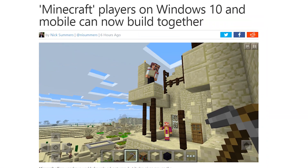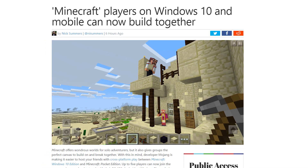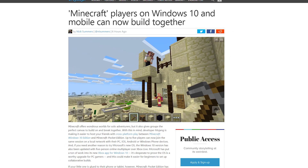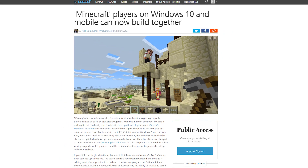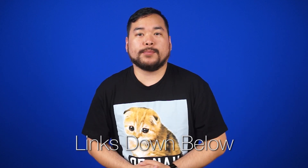And finally, Minecraft has made it easier to play with friends with cross-platform play between Minecraft Windows 10 Edition and Minecraft Pocket Edition. Up to five players can join the same session on a local network with PC, iOS, Android, or Windows phones. Sources for all the stories mentioned today can be found in the NC Alex Forum link down in the description.